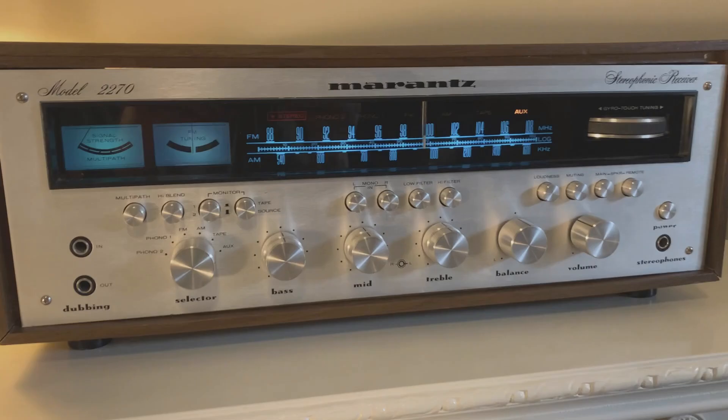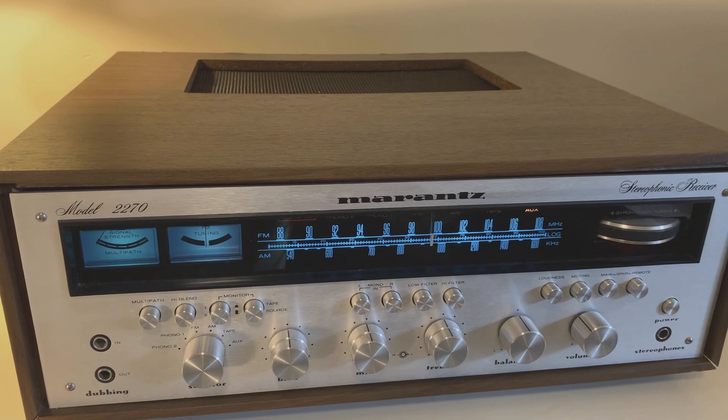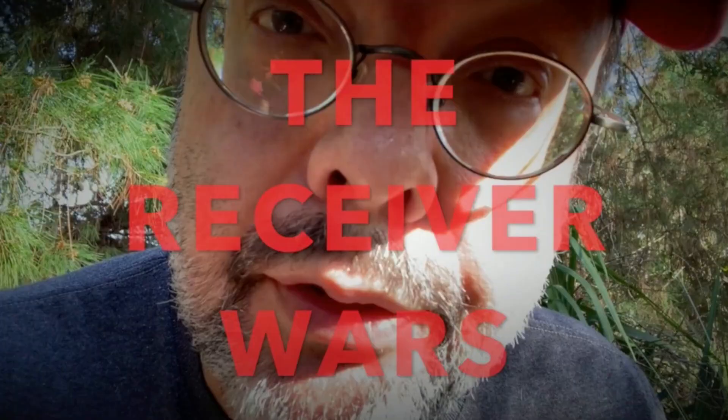The legendary Marantz 2270 is from 1973, and at the time it was their top-of-the-line model. It's a substantial unit, much heavier and larger than the Sony, and it sold for about $600 new — a real nice one could fetch double that or better right now. The 70 watts per channel was pretty generous in its day, and a few years later came the start of the receiver wars. If you're not familiar with that, I made a video about it and I'll post a link below.